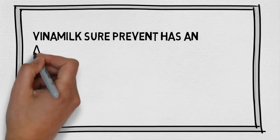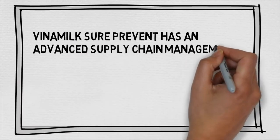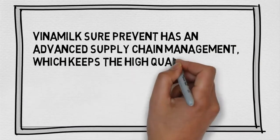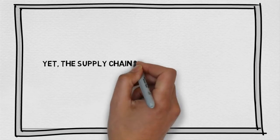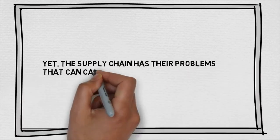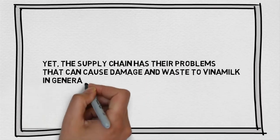In conclusion, Vietnam Milk's Shoe Prevent has an advanced supply chain management which maintains the high quality of their products and a good image for the company. Yet, the supply chain has problems that can cause damage and waste to Vietnam Milk in general and Shoe Prevent in particular.